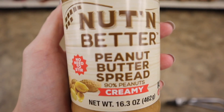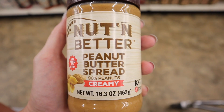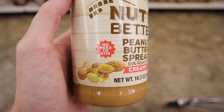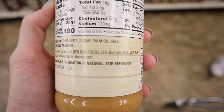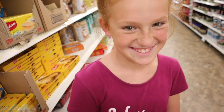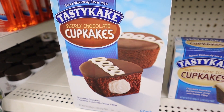This is new — I've not seen this before. It's a huge thing and it is Nut and Butter peanut butter spread, 90% peanut, creamy, no need to stir. On the back the ingredients are peanuts, sugar, palm oil, and salt.